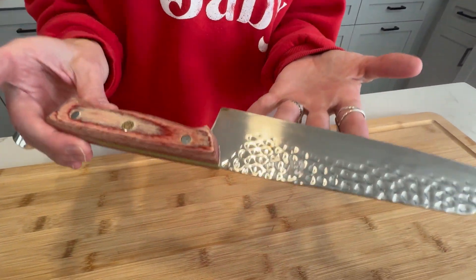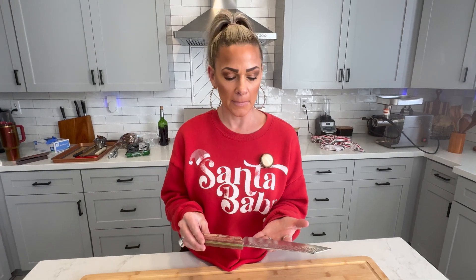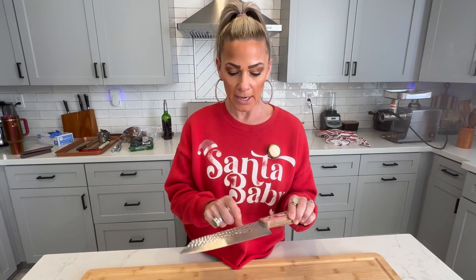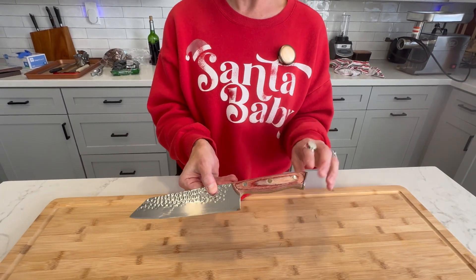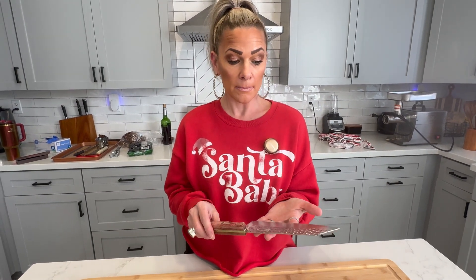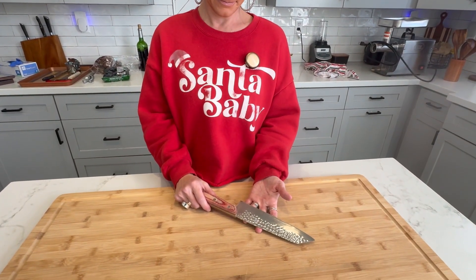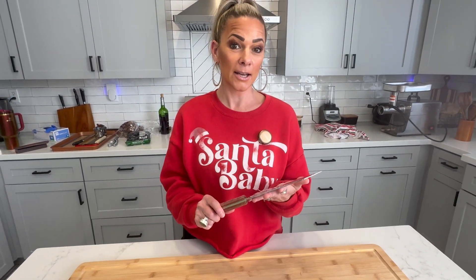Tivoli 7-inch Santoku knife — we use this all the time. It is around $30 on Amazon, one of the best knives we've had, and it's super cool with the detail on it. The handle is a little worn out because we use it every single day. It would be a cool gift too — inexpensive and super awesome. It smokes my Cutco knife, which is crazy — my Cutco knife is like a $200 knife. You gotta get one.